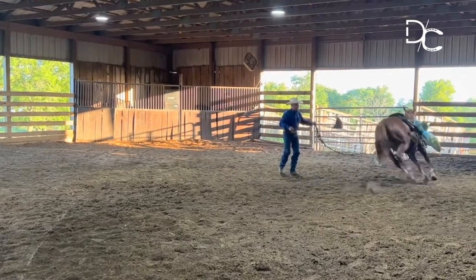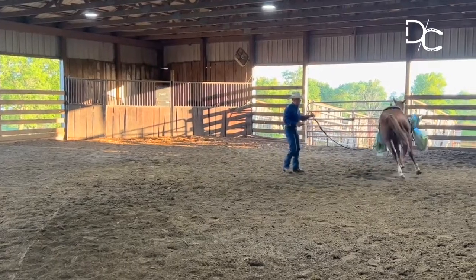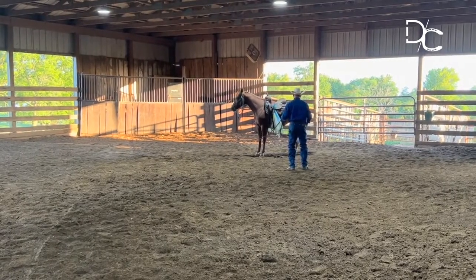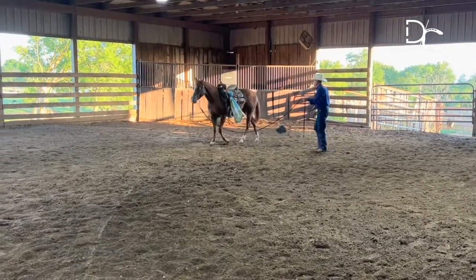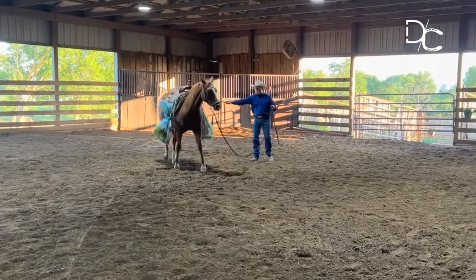Let him work through this, let him just find his way into there. There we go — regain his composure. Now let's go on. Very good.